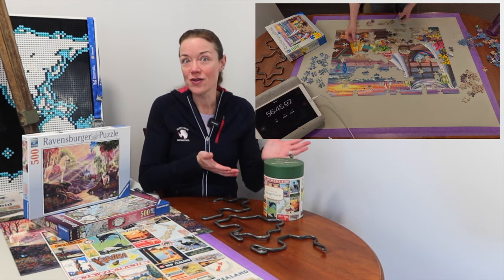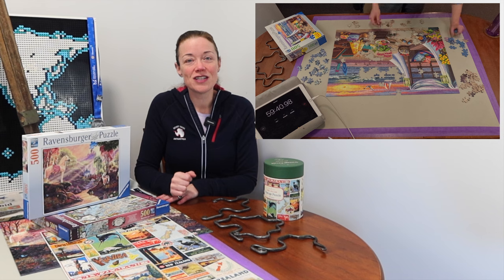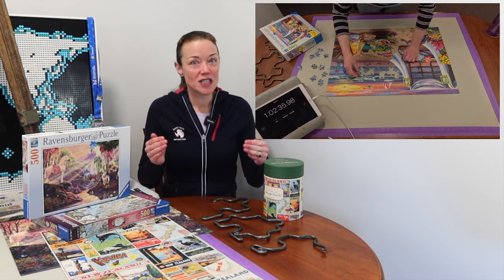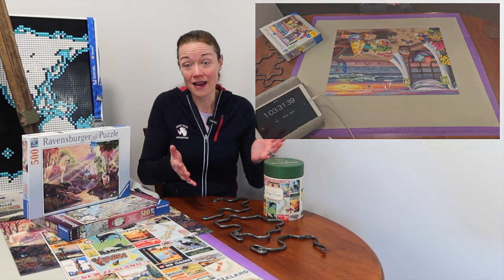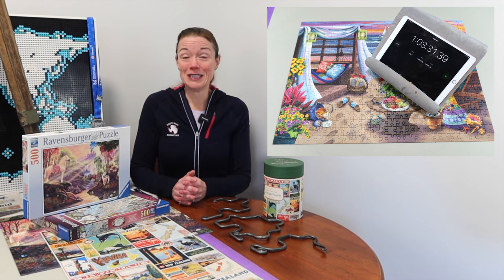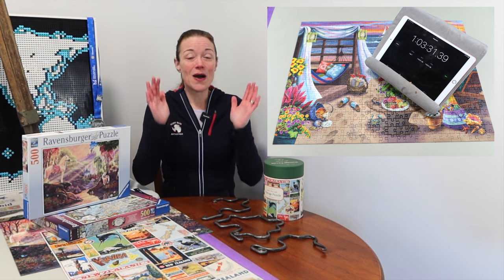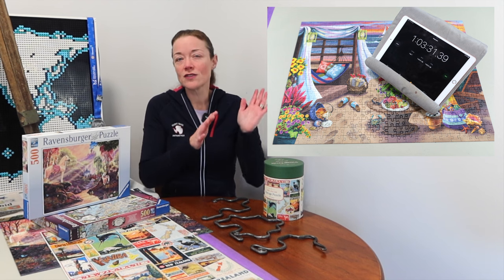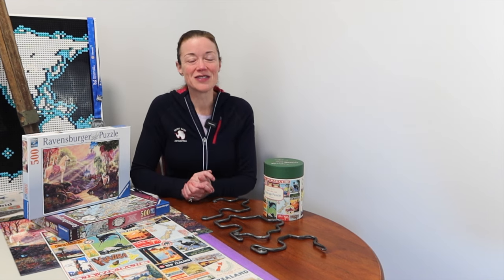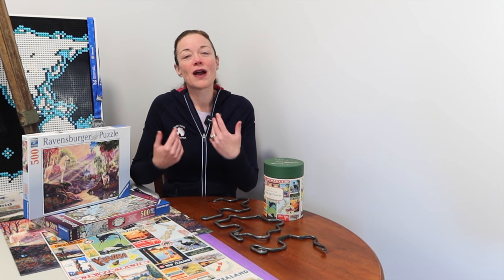Allison did it in 54 minutes — she didn't give me the seconds — and she's just started speed puzzling. She just naturally puzzles a lot. I was like, you're right up there with Tammy, that's amazing! I'm trying not to do too many large-format piece puzzles because I want to focus on regular size ones, but it was still really enjoyable. Since Allison is such a fast speed puzzler, I asked her if she'd help me practice pairs.